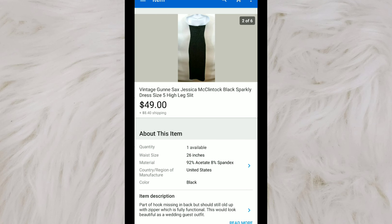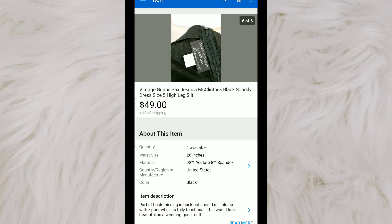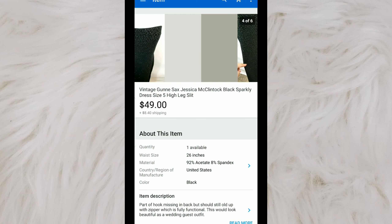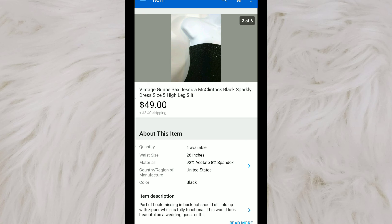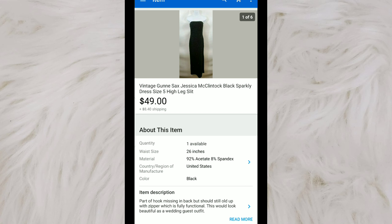This is a vintage Gunny Sacks by Jessica McClintock dress. These are good to look for if you can find a style that can still be worn today. This one was kind of special because the tag said Millennium 2000. I've been sitting on this for a little while — I don't think it's something that flips quickly, but it will bring decent money when it does sell. I paid only $2.99 for this dress, and it sold full price at $49.